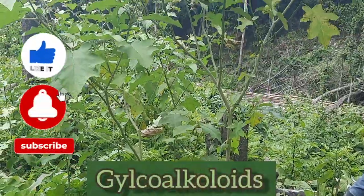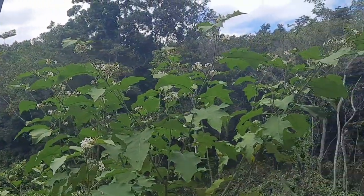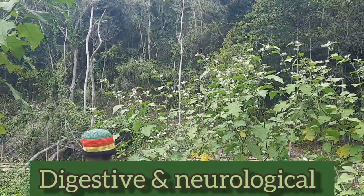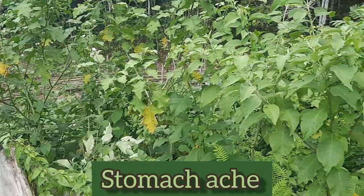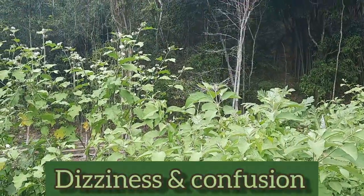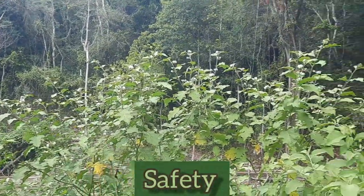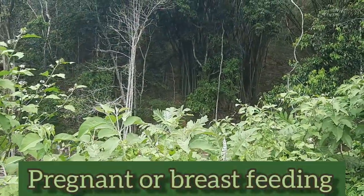The glycoalkaloids present in Sussumba, when consumed in large doses, can cause adverse digestive and neurological symptoms, such as nausea, stomach ache, diarrhea, dizziness, and confusion. There also isn't enough scientific evidence regarding the safety of Sussumba among women who are pregnant or breastfeeding.